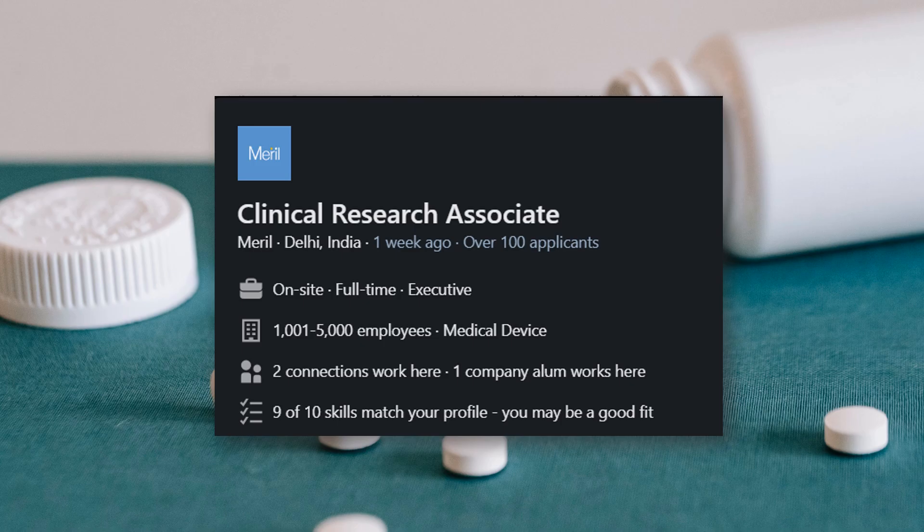There is a second CRA job, also located in Delhi, with an amazing company called Merrill Life Sciences. This particular job is not related to conventional clinical trials but rather clinical trials in the context of medical devices. If you are interested in biomedical devices, this is one of the leading companies. Working as a CRA here means working on a lot of medical device-related trials. Go ahead and check this job out — link is in the description.